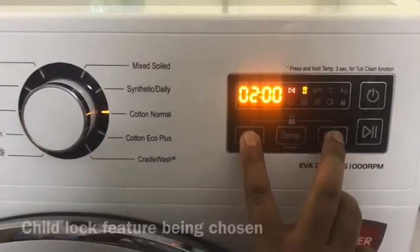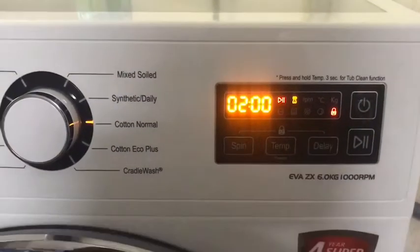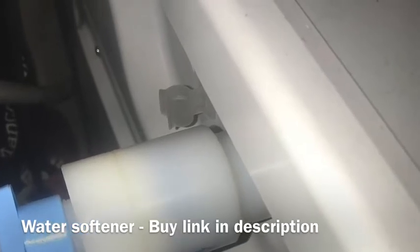I've given links below for buying this washing machine. The installation guy also told me about a water softener, and I had it installed, but I think it is cheaper if you buy it online — the link is also provided. The sound from the machine is not bad during the wash or the spin phase. Let me know about your views on the machine.